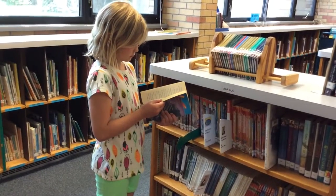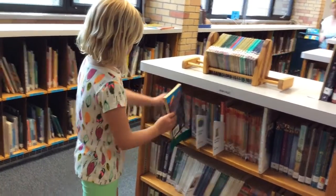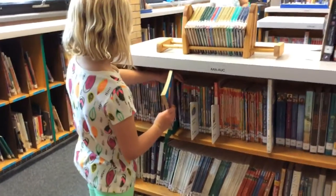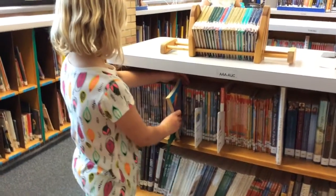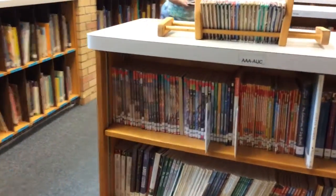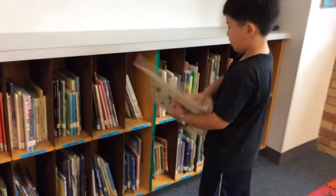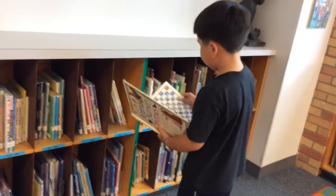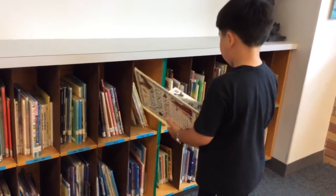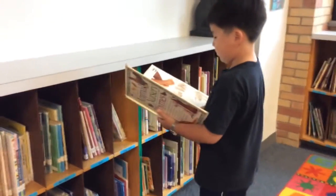This time she is using the shelf marker correctly, but notice when she puts the book back, she puts it with the pages facing out, not the spine facing out. Make sure the spine is always facing out when you put the book back. Case is not using a shelf marker at all — he takes the book out and it goes in the wrong place, and this book is now lost. Please don't do this.